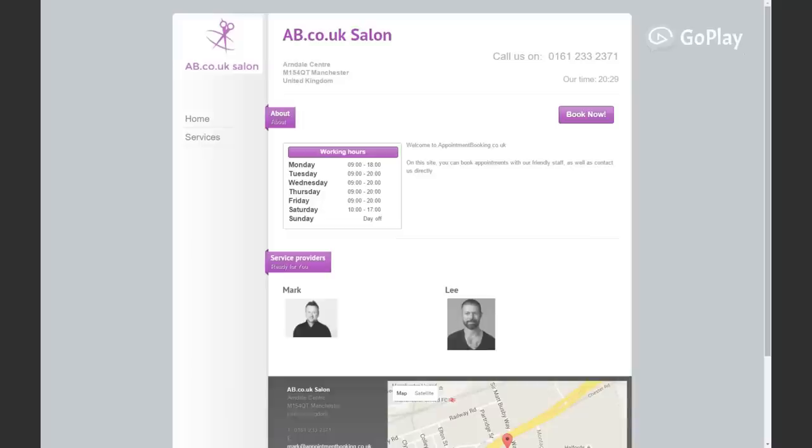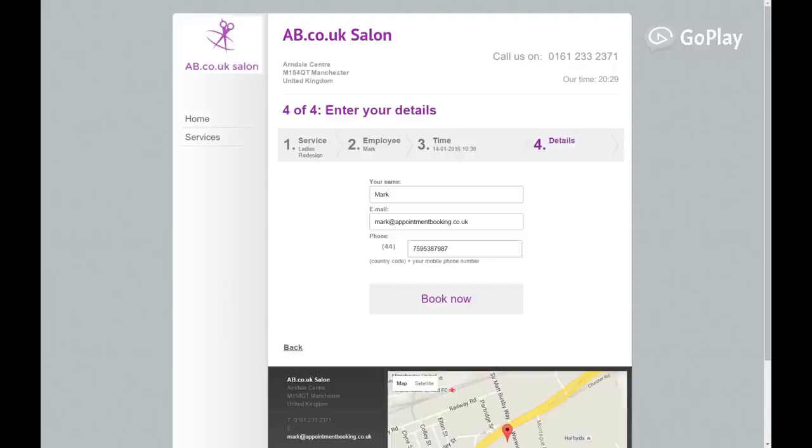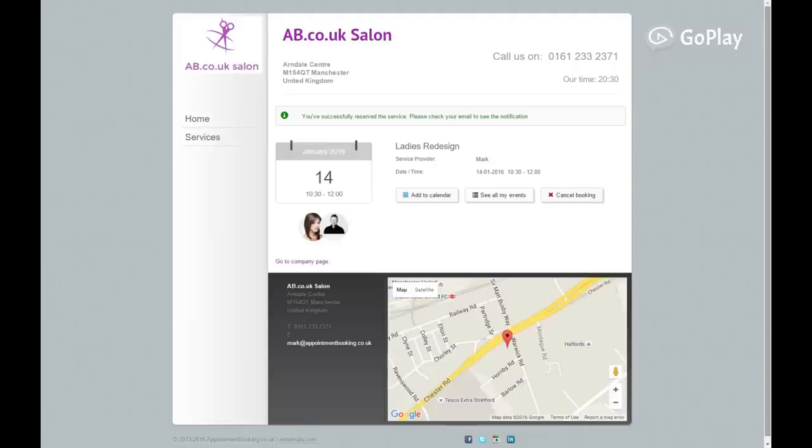It also lets your customers book appointments through a dedicated booking page on your website in just a few clicks, and automatically sends confirmation and reminder SMSs to make sure they don't forget their appointment.